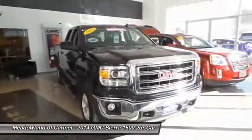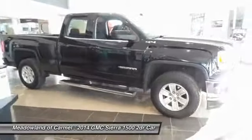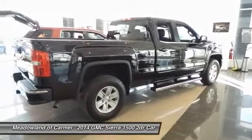with a Vortec 6.2-liter and 5.3-liter V8 engine and an electronically controlled 6-speed automatic transmission that combines high max hauling capability with precise control.